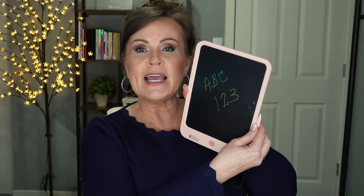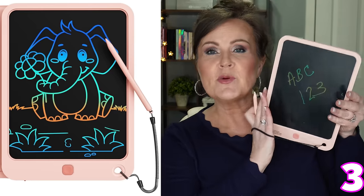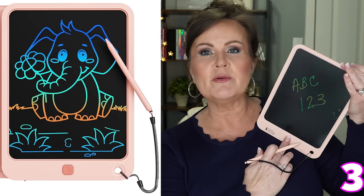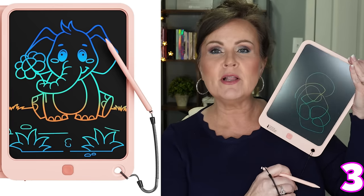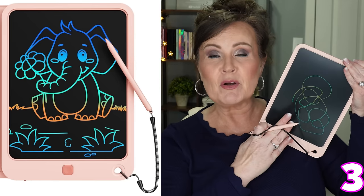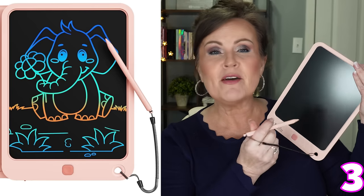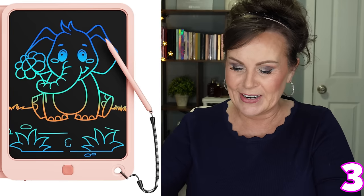For my granddaughter — I only have one grandbaby and I get to spoil the crap out of her. This is a little tablet, not a computer tablet or one that hooks up to the internet. It has a little eraser — like we used to have Etch-A-Sketch, it's kind of along the same lines. She can just scribble on it and she's almost three, so this is going to be perfect for her and mama to do letters, words, or pictures. Grandma's going to send that with a message on it on the way to see her.